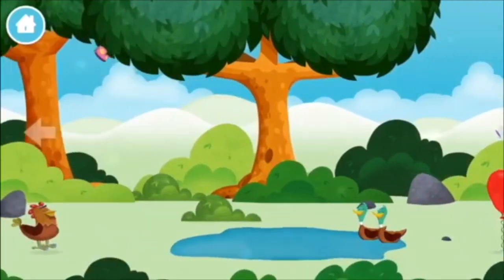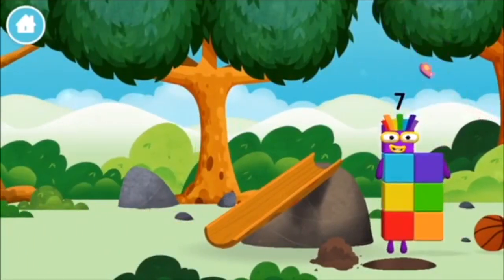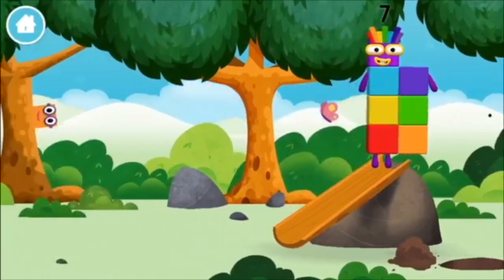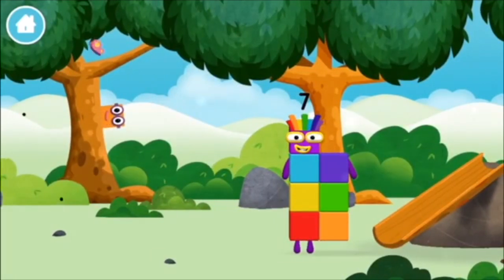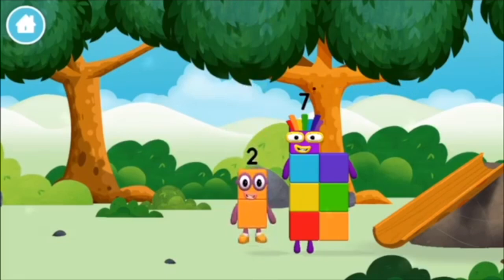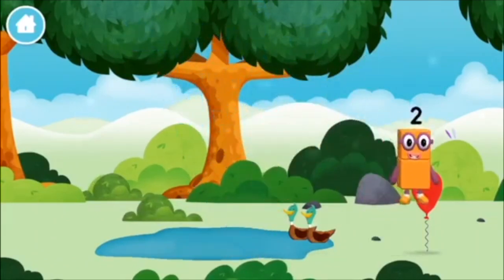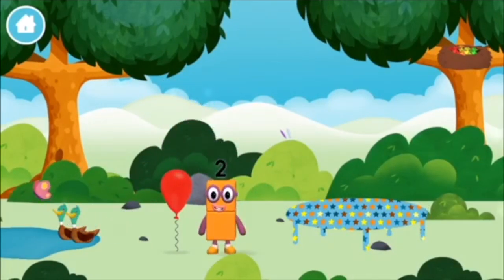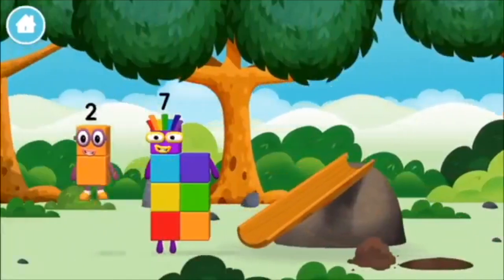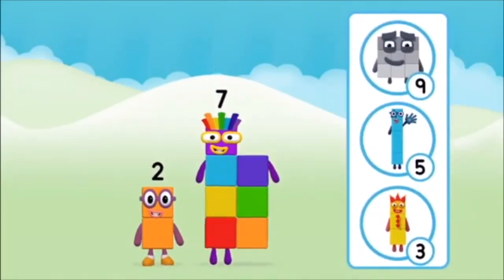Which number block did you find? What number block can you make by adding these two together? Correct! You chose the right answer! Add the number blocks together! Nine, one. One plus nine equals ten! Super! You made number block ten!